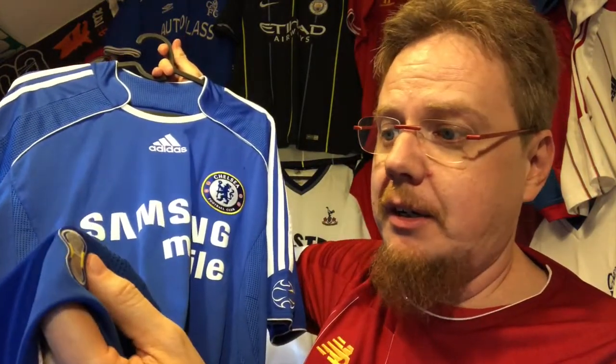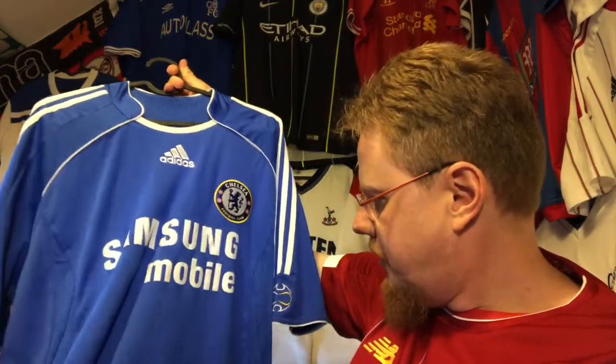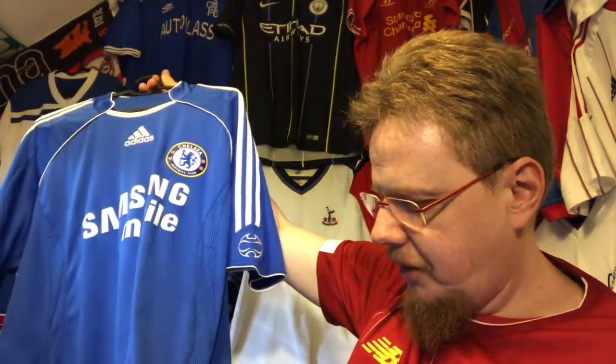Interestingly, there's some yellow in the tag when everywhere else is white. Classic Chelsea jersey — I think it's a nice one. Let me know what you think, give me a thumbs up if you enjoyed this video, subscribe if you want to see more, and I'll talk to you soon. Bye!